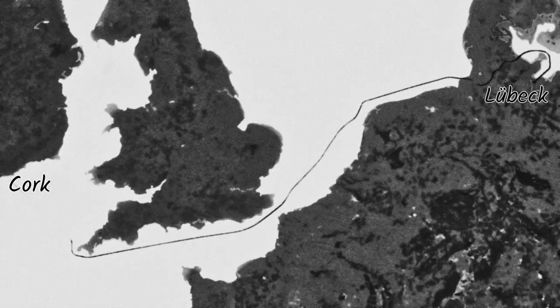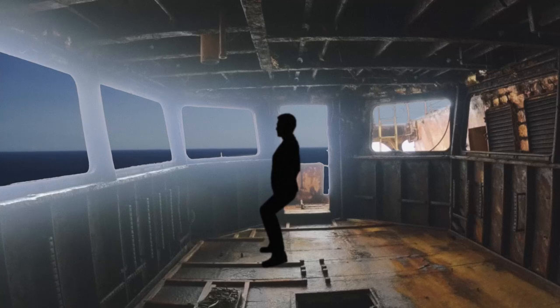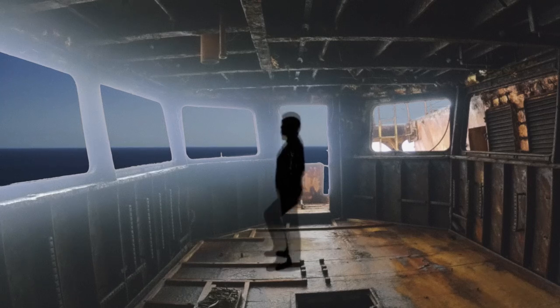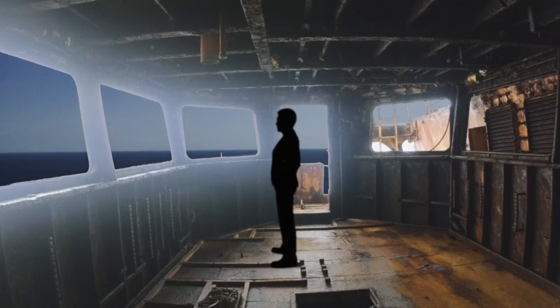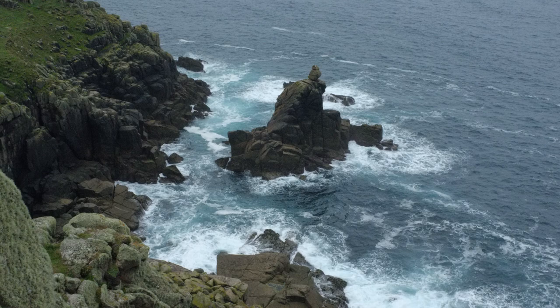On March 22, 2003, the RMS Mülheim was on a voyage transporting scrap car plastic from Cork to Lübeck. The officer on watch attempted to stand up from his seat, but his trousers got caught in the chair lever. This simple everyday mistake caused him to lose his balance, fall over, and consequently get knocked unconscious. When the officer awoke, the vessel was heading directly towards the rocky Cornish coastline.